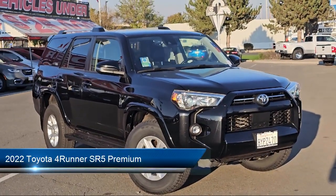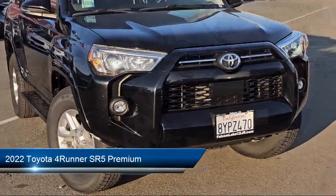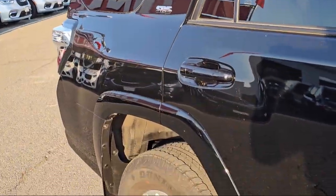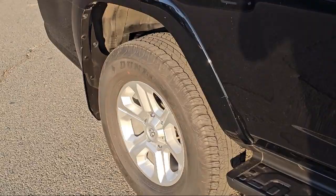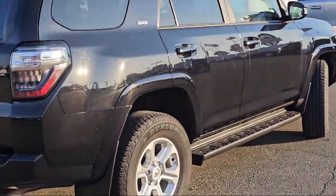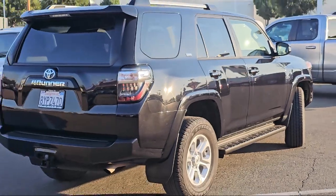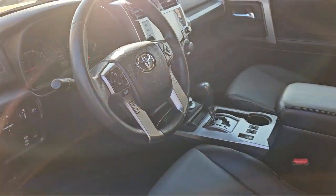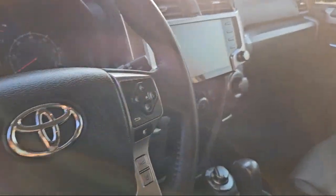It comes equipped with heated front seats, HomeLink, premium audio with dynamic navigation, roof rack, rear view camera, soft tech seat trim, Apple CarPlay and Android Auto, keyless entry, leather steering wheel with auto tilt-away, steering wheel controls, and has less than 50,000 miles on the odometer.